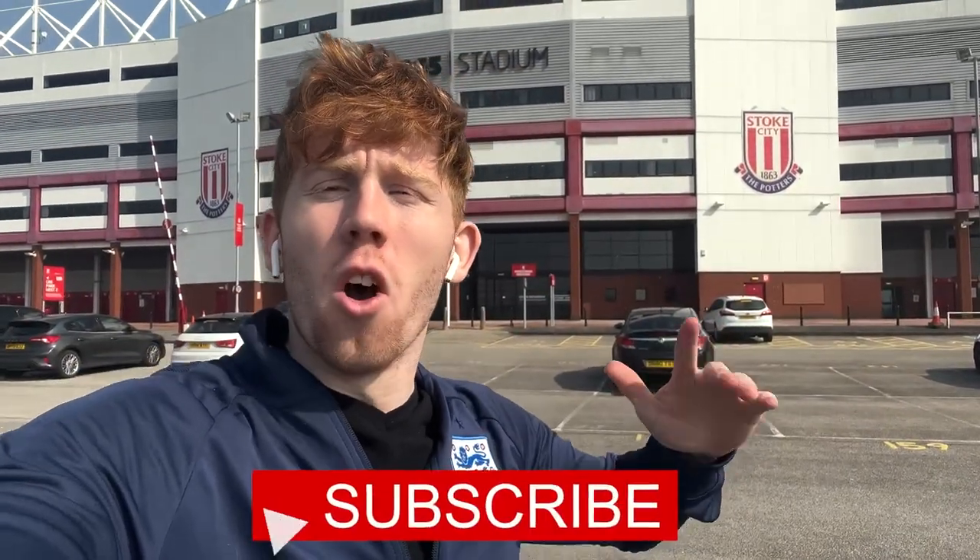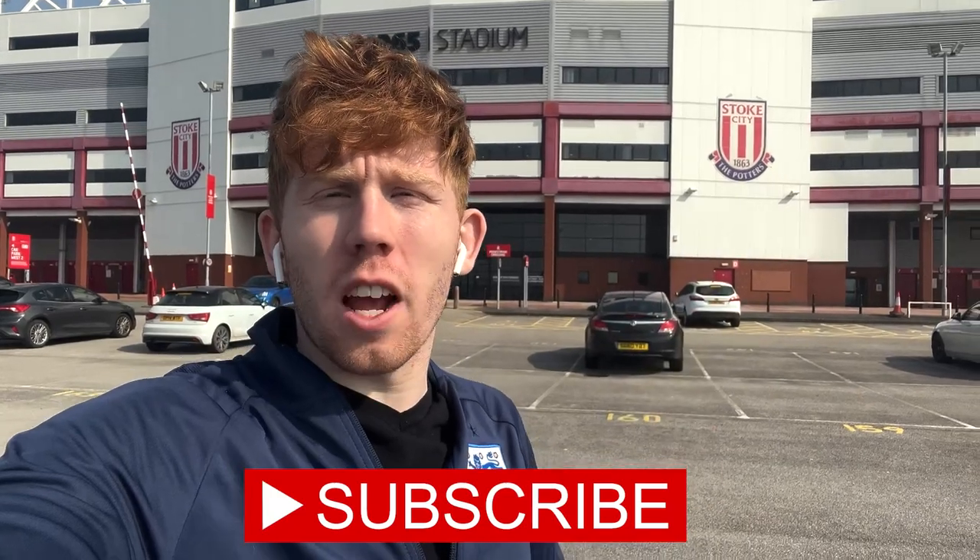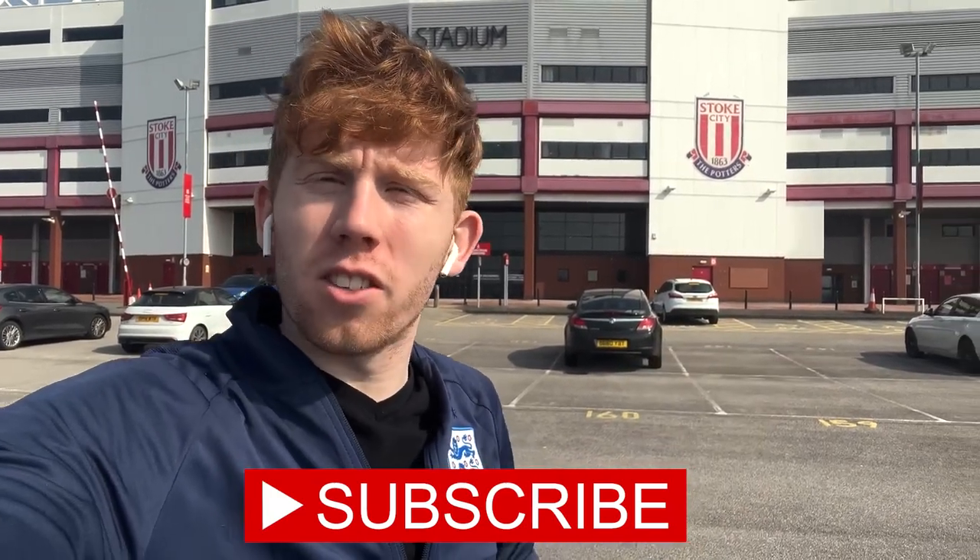Welcome back to the adventure! We're here at the Bet365 Stadium — I still call it the Britannia — having a look around Stoke City Football Club. It's an absolutely immaculate day; the weather is amazing, it feels like I'm back in Lisbon, Portugal. I've come here three times now and it's been absolutely amazing weather on all three occasions.